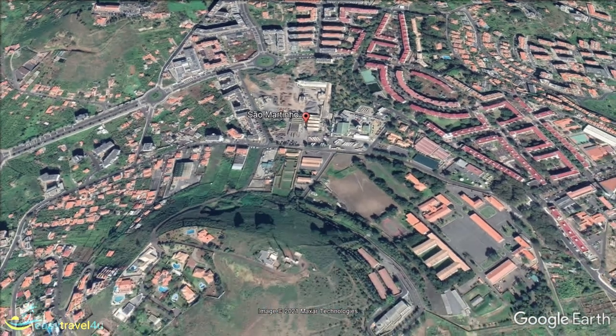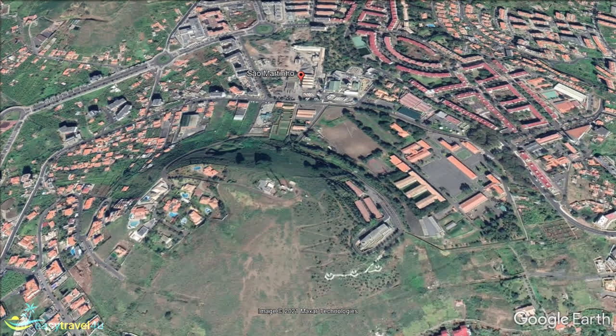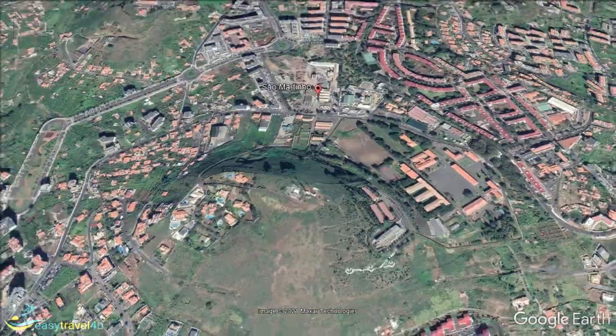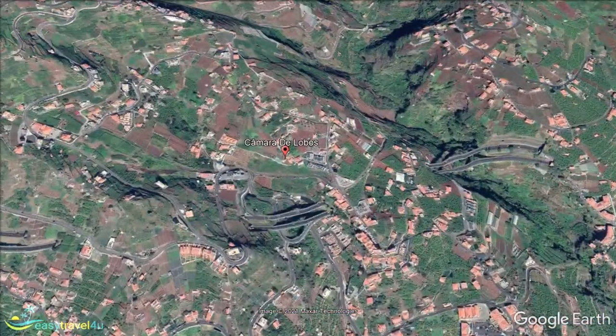A short way west along the coast of Madeira brings us to our next destination, Camara de Lobos. Believed to be the location the first visitors to the island landed on, its name translates to Sea Lion Chamber, due to the quantity of them they discovered in the area.